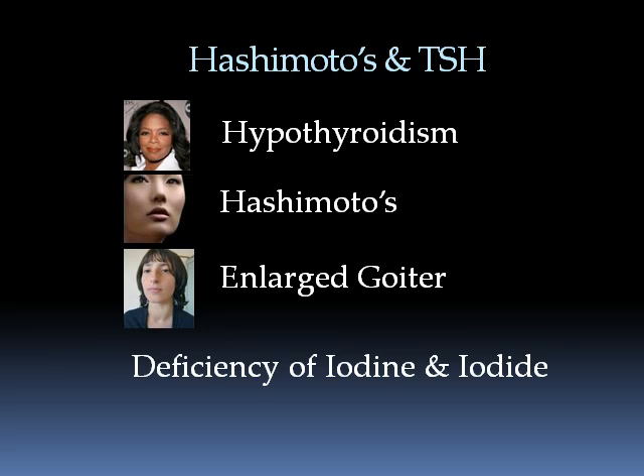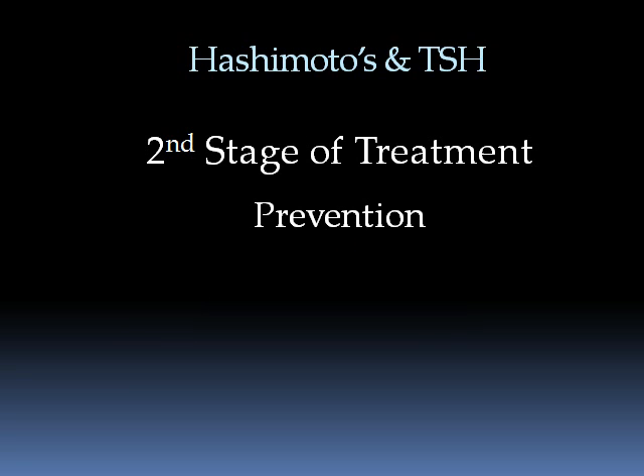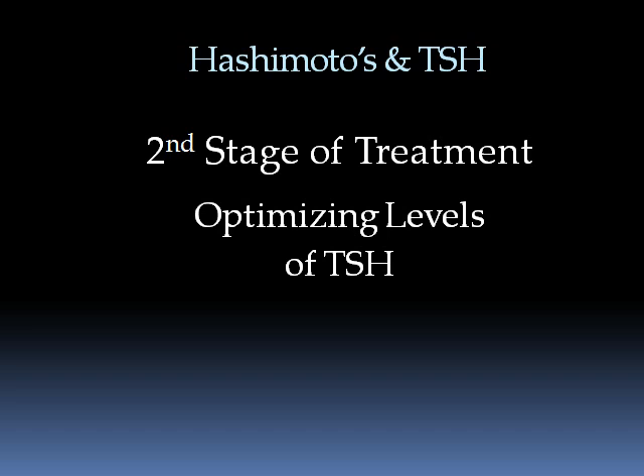So we need to, as a second stage of treating Hashimoto's, get iodine into the system — as long as we don't elevate the TSH too high, and as long as we don't start that cascade of high TSH, increased hydrogen peroxide, increased inflammation. By now I think you understand the various roles of the different nutrients we use to help prevent that cycle from happening again. Once again, TSH is a very, very important hormone produced by the pituitary, and most of the time most physicians don't understand the importance of keeping TSH at an optimal level. Thank you.